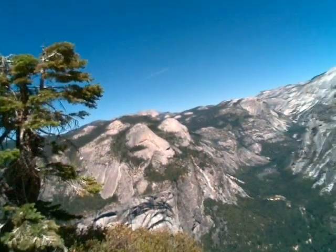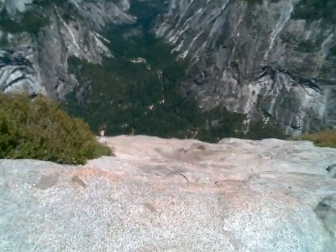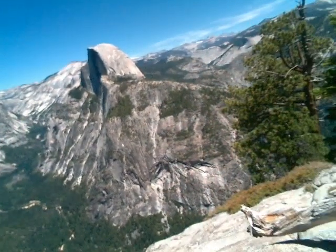This whole thing was cut by a glacier thousands of years ago. I don't know if you can appreciate just how far down that is, but it's a pretty steep drop once you get close to the ledge. I'm going to stop and move a little bit so you can see a little bit more.